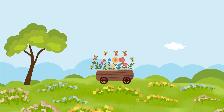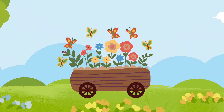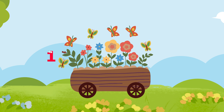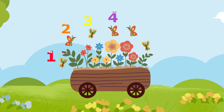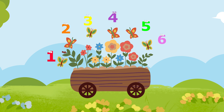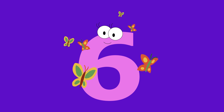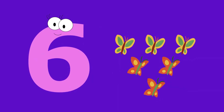Have a look at those beautiful butterflies flying by! How many butterflies do you see? One. Two. Three. Four. Five. Six. Six beautiful butterflies. Six butterflies.